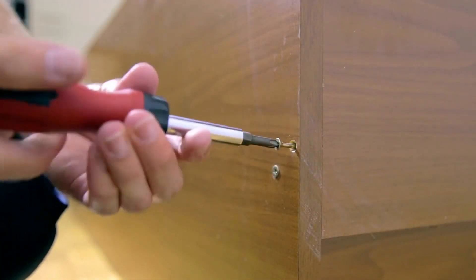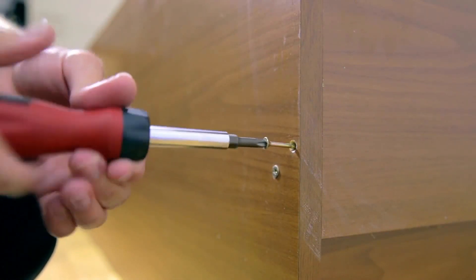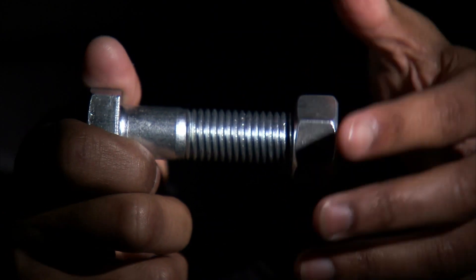A screw is essentially a long inclined plane wrapped around a shaft. It is used often in everyday life, like this drill. Bolts are also a screw.